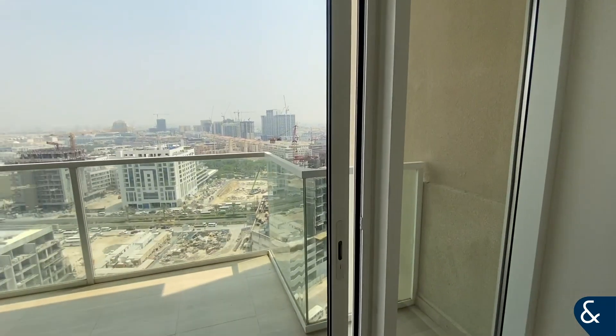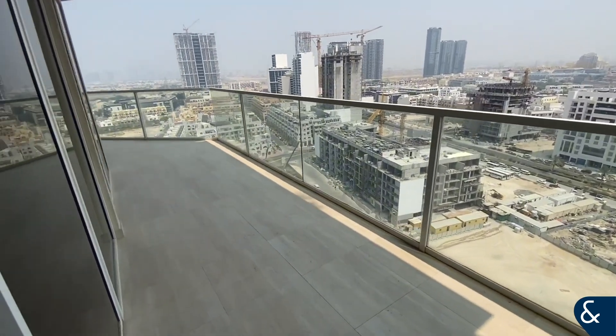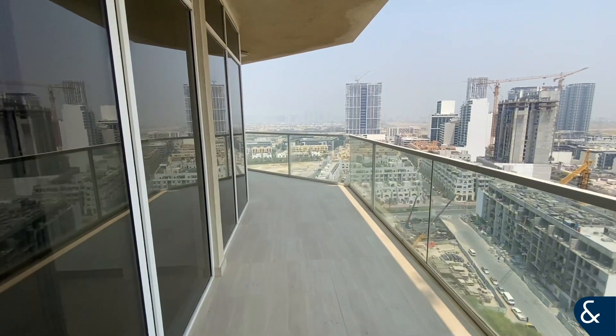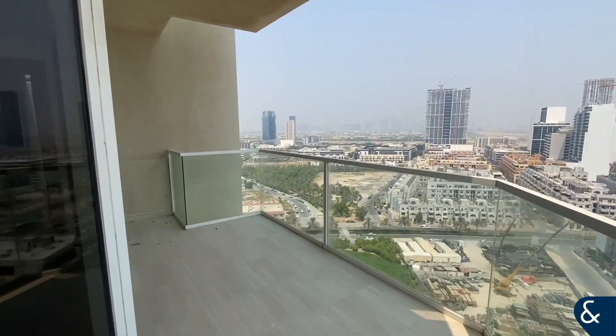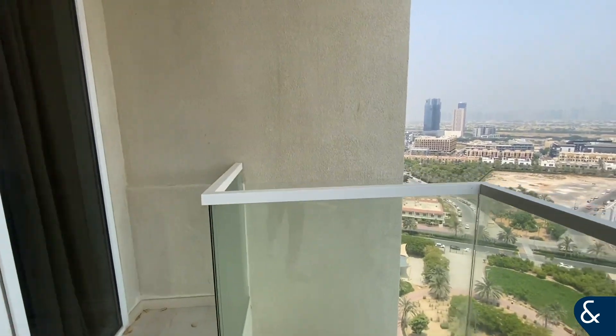Let's go out onto the balcony. This is the JBC community for you — we've got some parks just down on the bottom floor, and as we go around you can see the marina skyline in the distance, which is really nice when the sun's in.